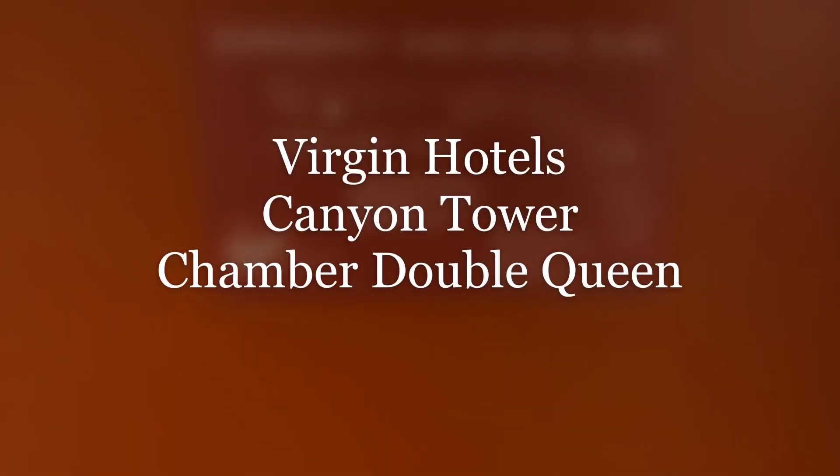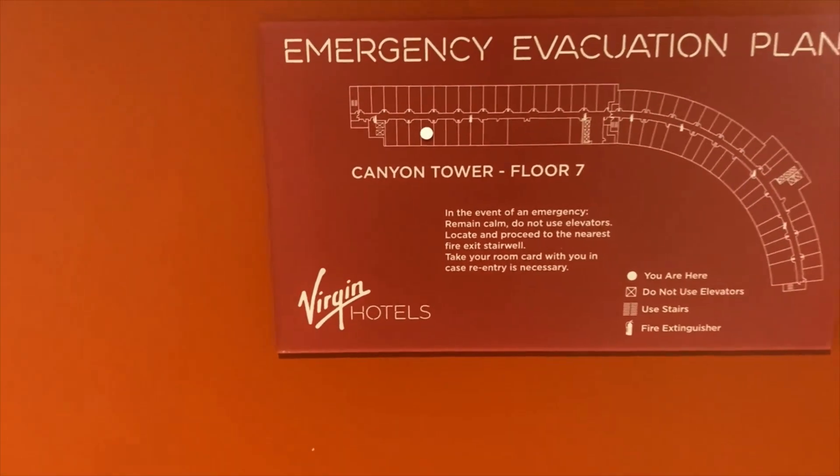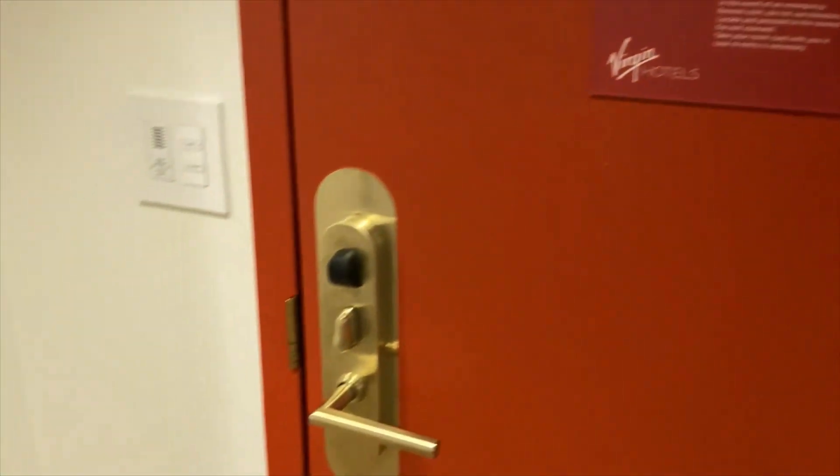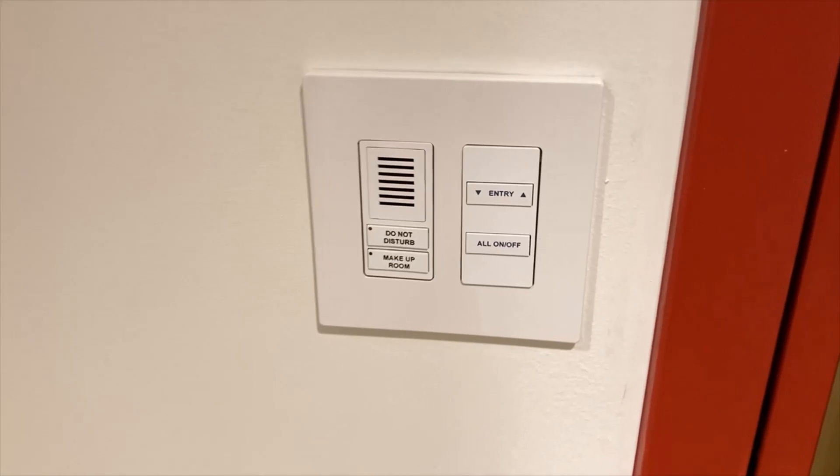Tonight I am staying at Virgin Hotels in Las Vegas for the first time and right there you can see I'm in the Canyon Tower. Unfortunately I am at the end, so it's gonna be a little bit of a walk for me to the casino floor here at Mohegan Casino attached to Virgin Hotels.